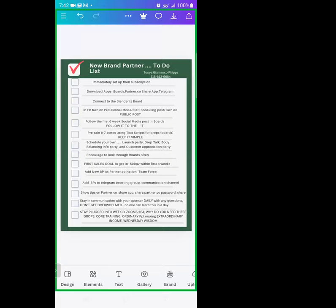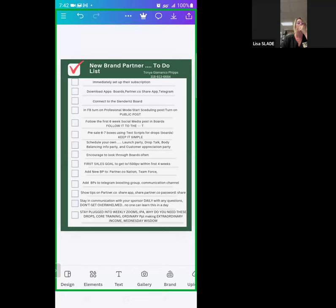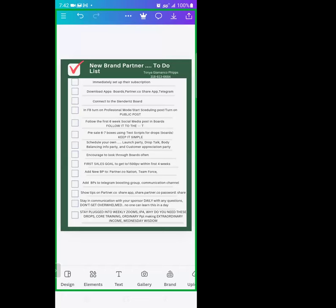If you want to build this business, stay in touch with your sponsor and your leaders — that is how you build this business. Do not get overwhelmed because you cannot learn everything in one day. Stay plugged into weekly zooms. If you can't do all of them, do what you can. We have the IPA call, 'Why Do You Need These Drops,' core training — which is this call right now — 'Ordinary People Make an Extraordinary Income,' Wednesday Wisdom, and many more. Take a screenshot and follow these steps. This is a repeat business — once you learn it, repeat it to somebody else, help them repeat it, and you will build a very successful team.